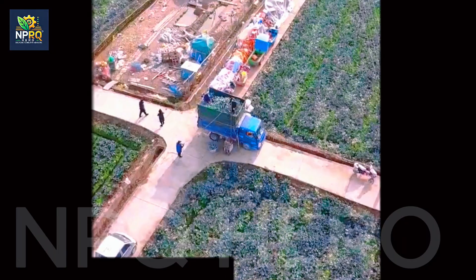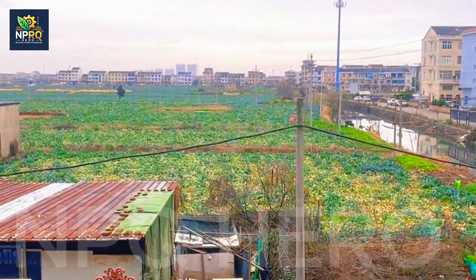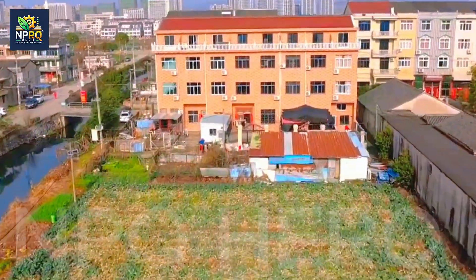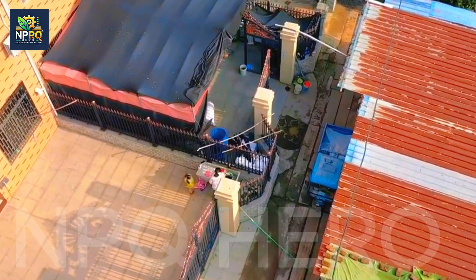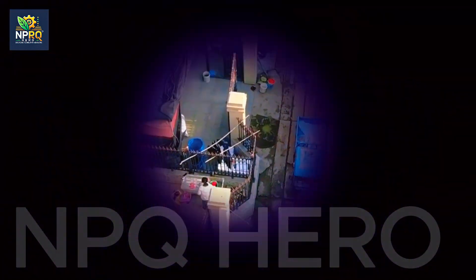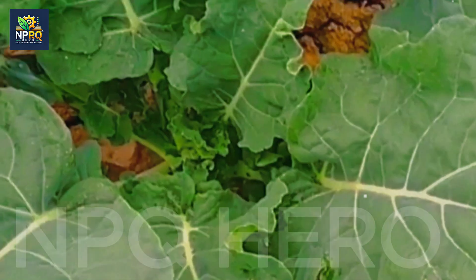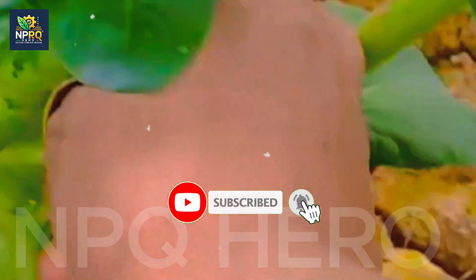Welcome to a step-by-step journey to cultivate robust, fresh broccoli in your own garden. Broccoli, with its unique look and resilience, is not only nutritious but also easy to grow and economically valuable. Known for its high nutritional content, broccoli provides numerous health benefits, from family meals to menus for health enthusiasts. Broccoli is not just a vegetable — it's a friendly companion for our hearts and immune systems.